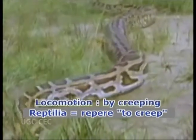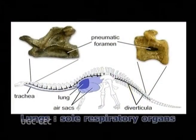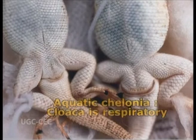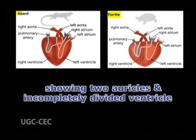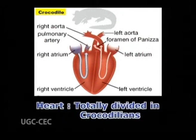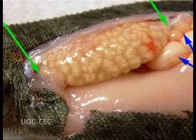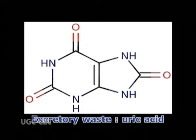The locomotion is generally by creeping, hence they are called Reptilia. Lungs are the sole respiratory organs, except in some aquatic chelonians in which the cloaca is respiratory. The heart is imperfectly four-chambered, showing two auricles and an incompletely divided ventricle, or totally divided in crocodilians. Kidneys are metanephric with no nephrostomes and are associated with water conservation. The excretory waste is mostly uric acid.